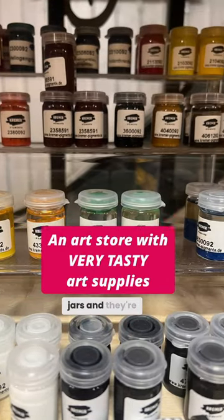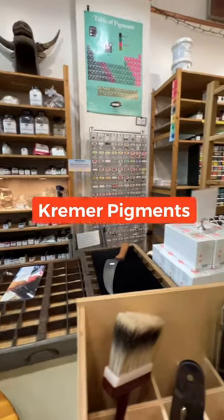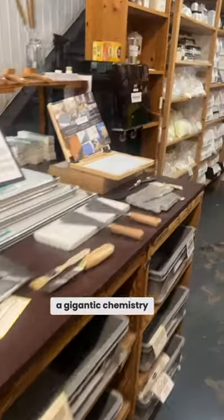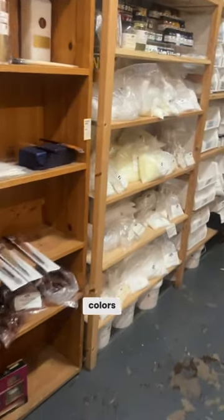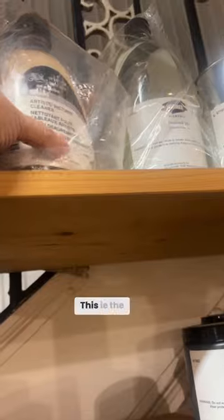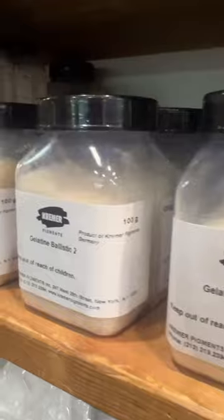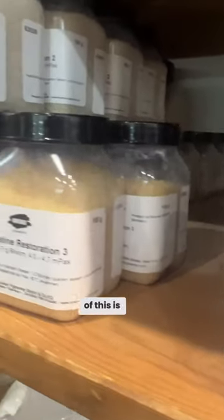There's so many cute little jars and they're all full of color. I feel like this place is a gigantic chemistry lab. There's so many colors and materials and binders. Biggest container of picture varnish I've ever seen. I don't even know what most of this is.